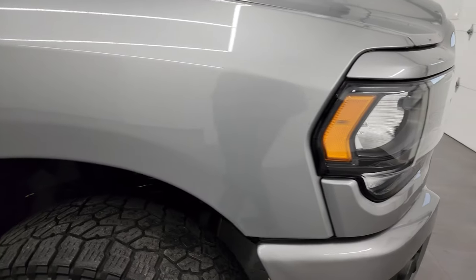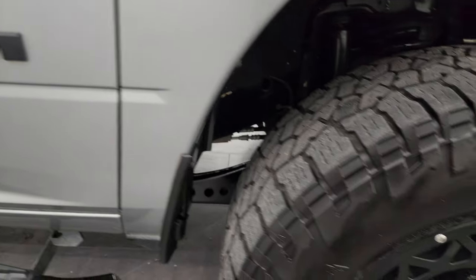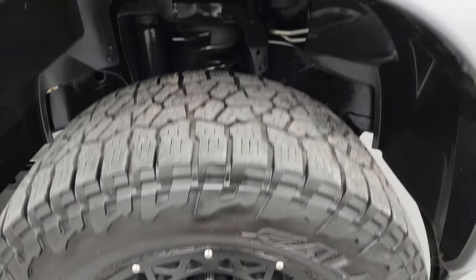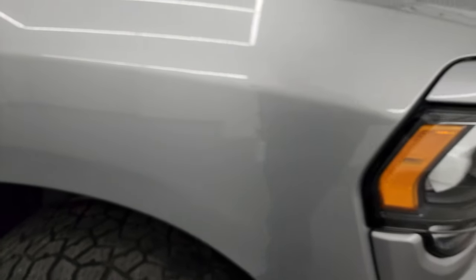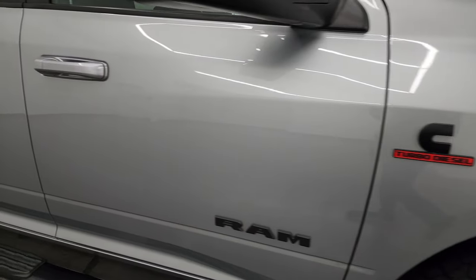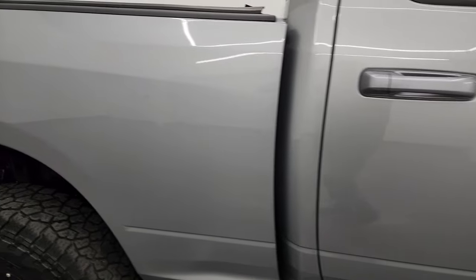Passenger side front fender is in really nice condition as well, and the passenger side front wheel has no major scuffs or scrapes. Billet Silver Metallic has got a lot of metal flake in it — definitely sparkles pretty good. That paint is in really nice condition, and as you go down this side of the 2021 Ram 2500, take note of how clean the body is and how reflective and mirror-like that paint is.